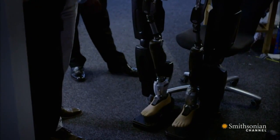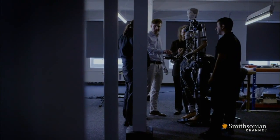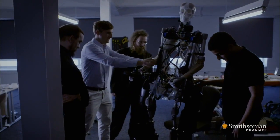Should we try making it take a few steps? Ready? Let's try that. Jesus!